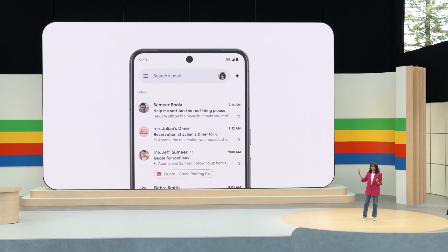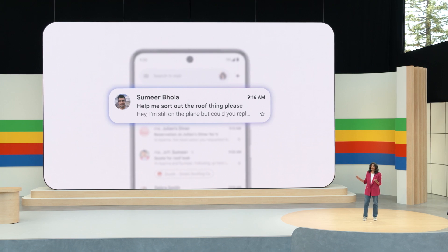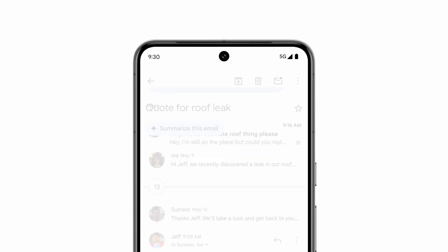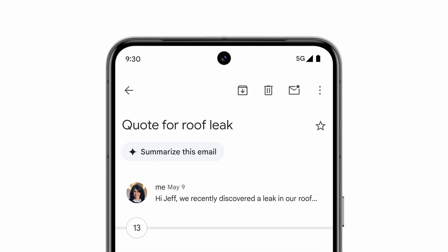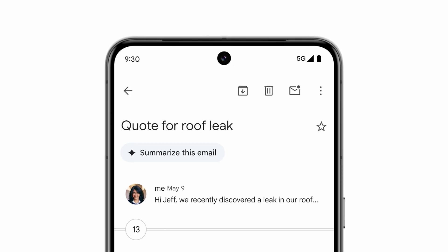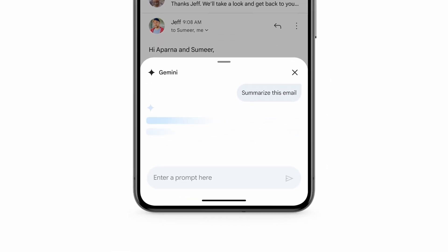There's an email up top from my husband: "Help me sort out the roof repair thing, please." Now, we've been trying to find a contractor to fix our roof, and with work travel, I have clearly dropped the ball. It looks like there's an email thread on this with lots of emails that I haven't read. And luckily for me, I can simply tap the Summarize option up top and skip reading this long back and forth.